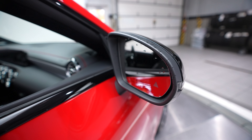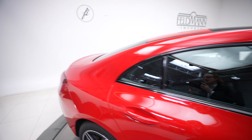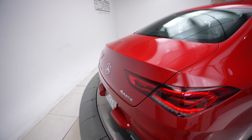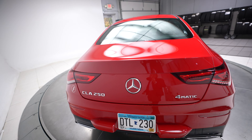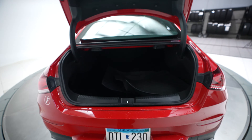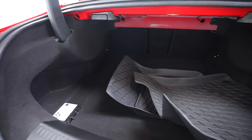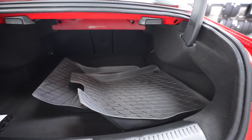It has a sunroof and blind spot assist. Now let's go ahead and come around to the back of the vehicle. Back here we have our CLA 250 Mercedes-Benz and 4MATIC badging. Just flip up the Mercedes logo there to access the trunk, and there are some brand new all-weather mats back here.